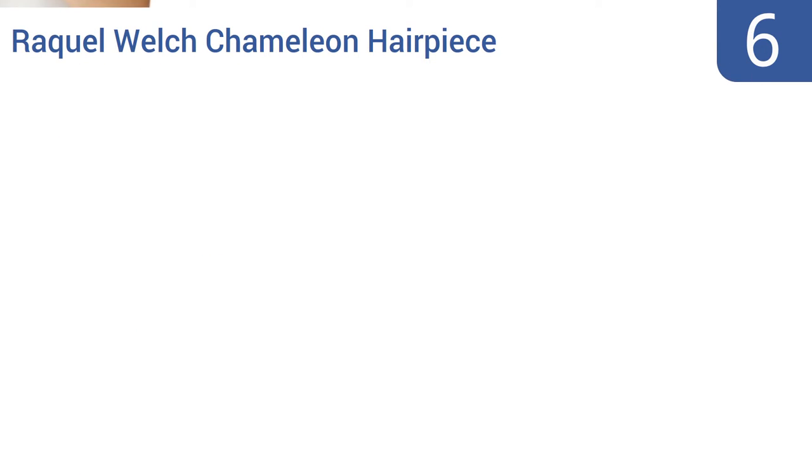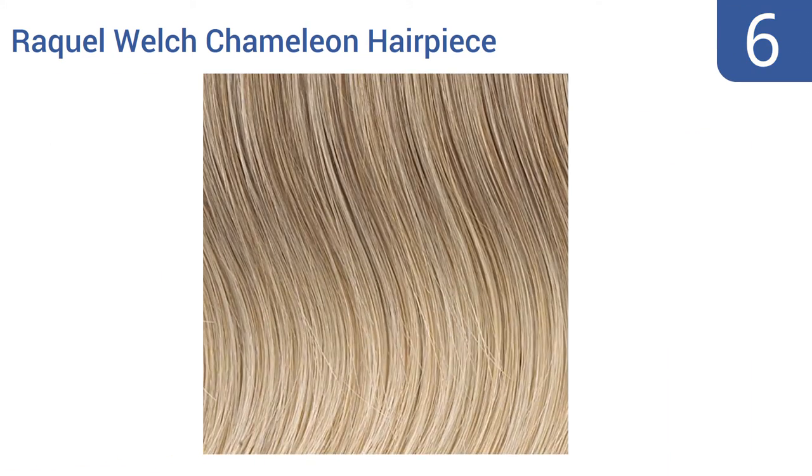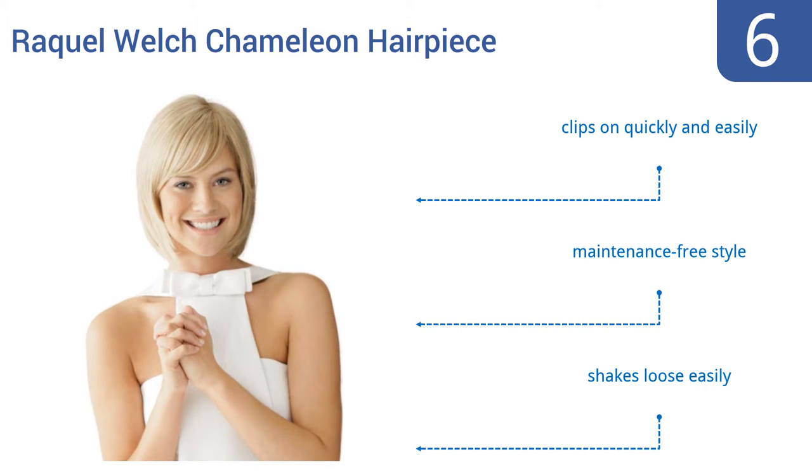Starting off our list at number six, for a stunning little hairstyle courtesy of a line designed by legendary screen siren Raquel Welch, try the Raquel Welch Chameleon hairpiece from Hair You Wear. This bright blonde wig beautifully frames your face and brightens your outfit. It clips on quickly and easily and has a maintenance-free style, though it shakes loose easily.